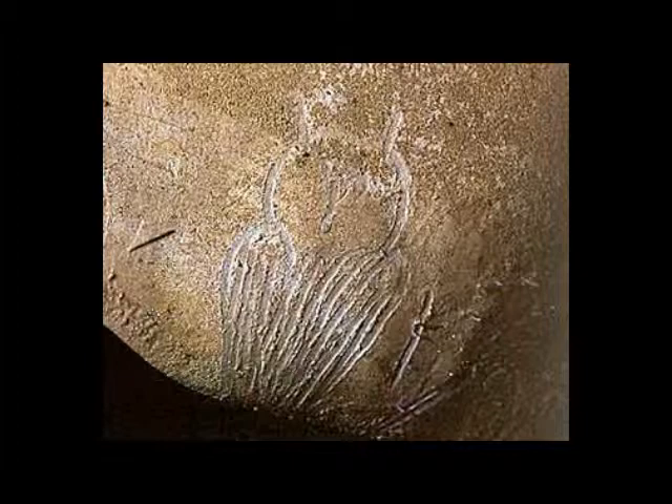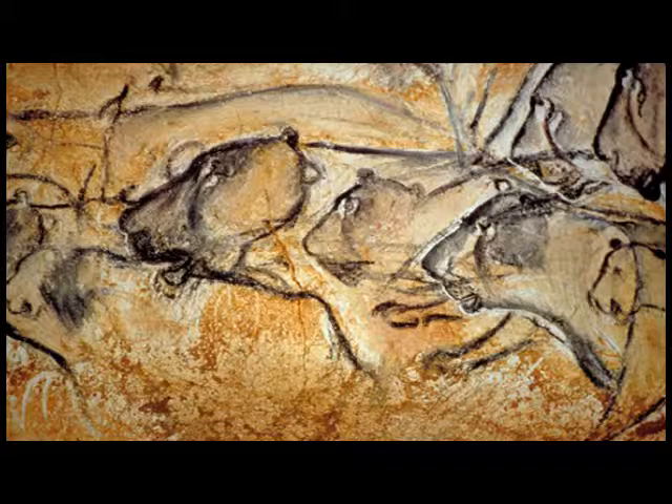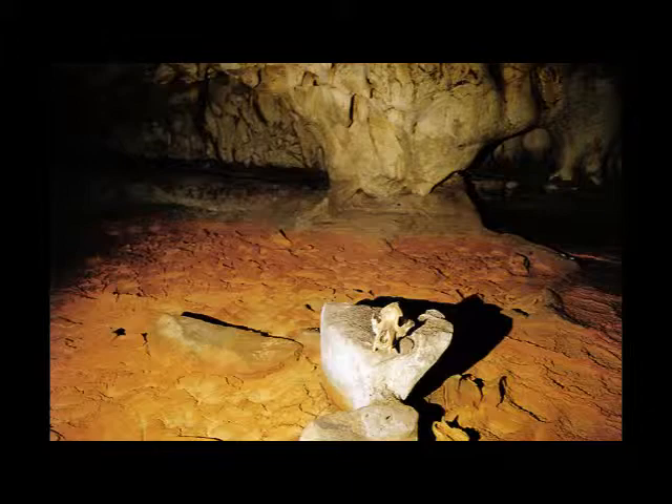There is much speculation on the age of the cave paintings, but even with the latest date of 21,000 years ago, Chauvet Cave still holds the oldest known cave paintings in the world.